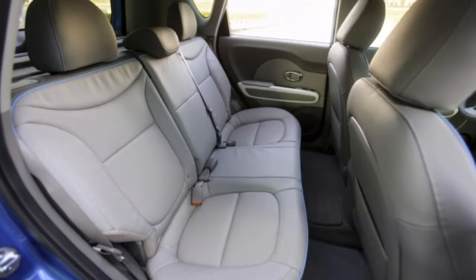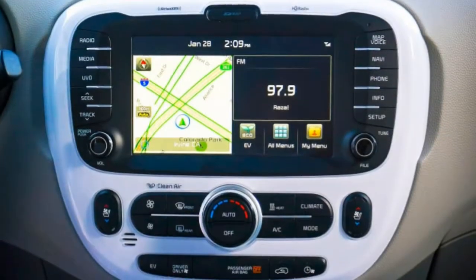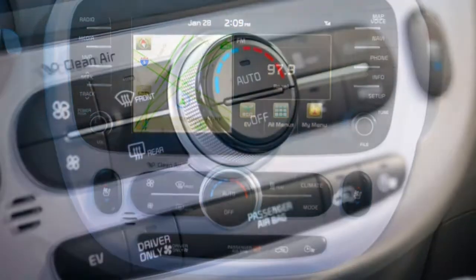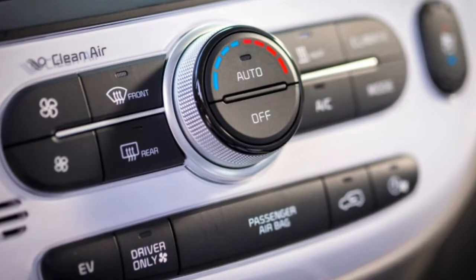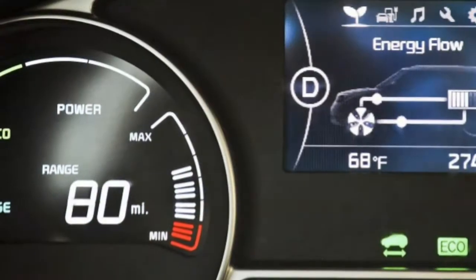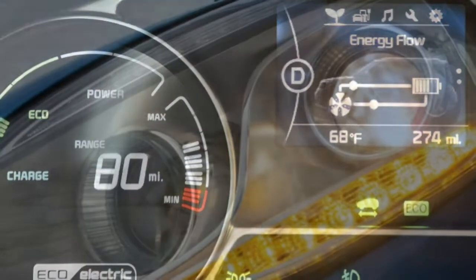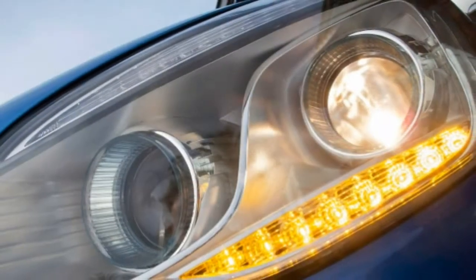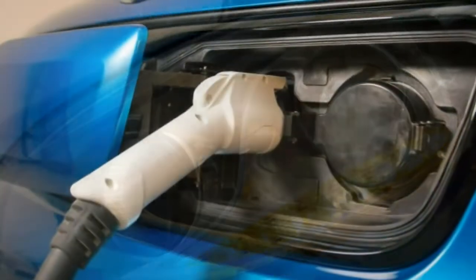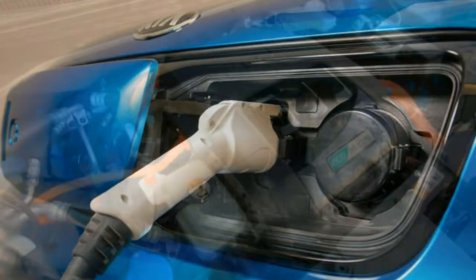Trim tested: Each vehicle typically can be purchased in multiple versions that are fundamentally similar. This review is based on our full test of the 2015 Kia Soul EV Plus Plus. Note, since this test was conducted, the latest Soul EV has received some revisions, including an increase in range, and also the addition of a standard 5-inch center screen as well as an available panoramic sunroof.